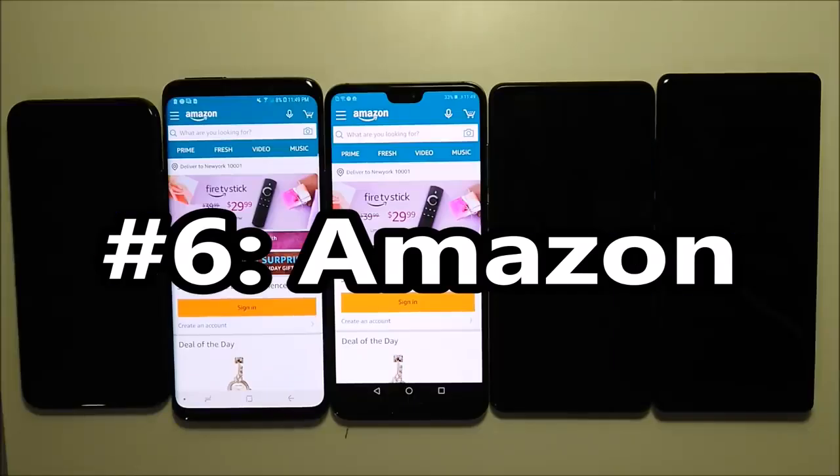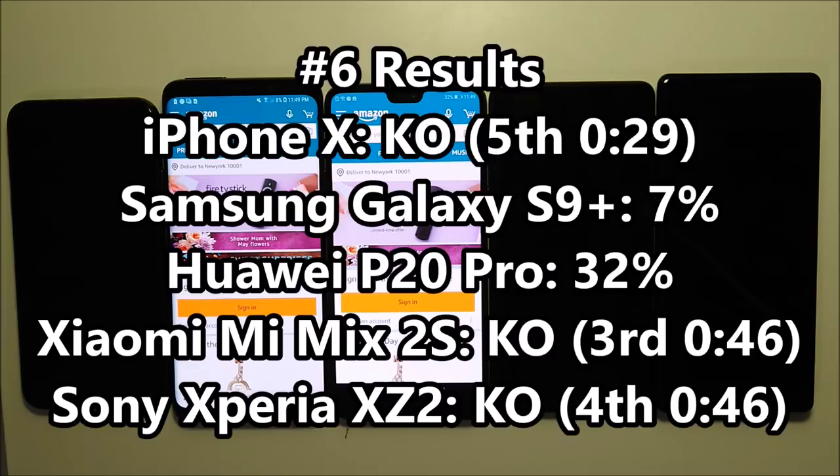On to test number six — Amazon. So with this we've had three deaths, three fatalities. The iPhone is in last place — it lasted for 29 minutes, but then it died. Then the Sony and the Xiaomi both lasted 46 minutes, although the Xiaomi lasted a few seconds longer, so third versus fourth place.